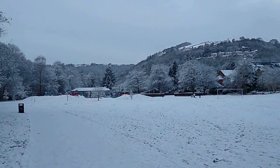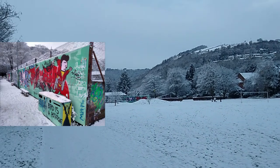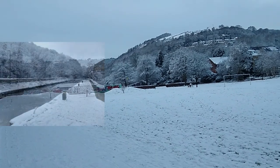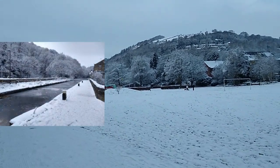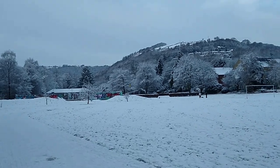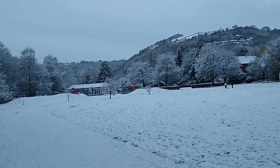We're heading towards Hebden Bridge Skate Park, after which I'll take to the canal, follow that for a mile or two, and then strike up towards Stoodley Pike, which may have the appearance of a Chamonix aiguille today.